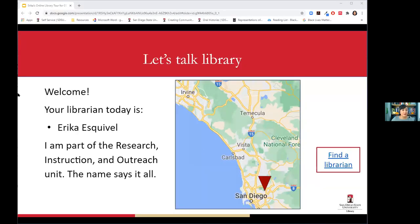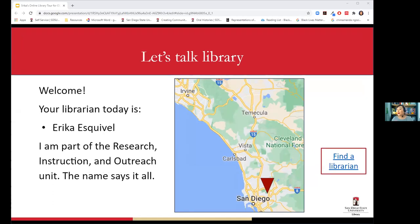Hello everyone, let me just share my screen real quick. I hope everyone can see this. I'm Erica Esquivel, one of the librarians at the SDSU Library, part of the Research Instruction and Outreach unit.